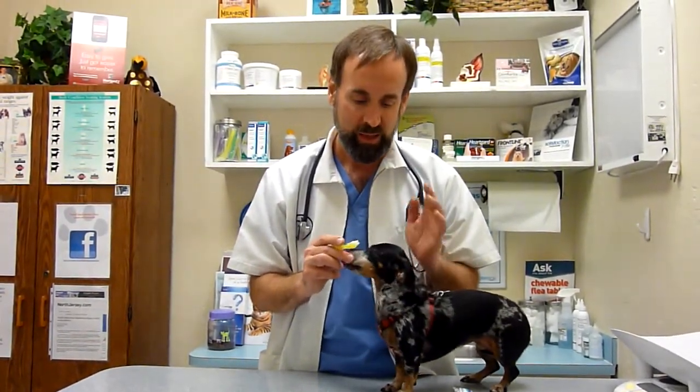Make it a positive experience. You'll notice that the whole tooth brushing event took me less than a minute — probably 30 seconds. Ideally, you need to do this every single night.